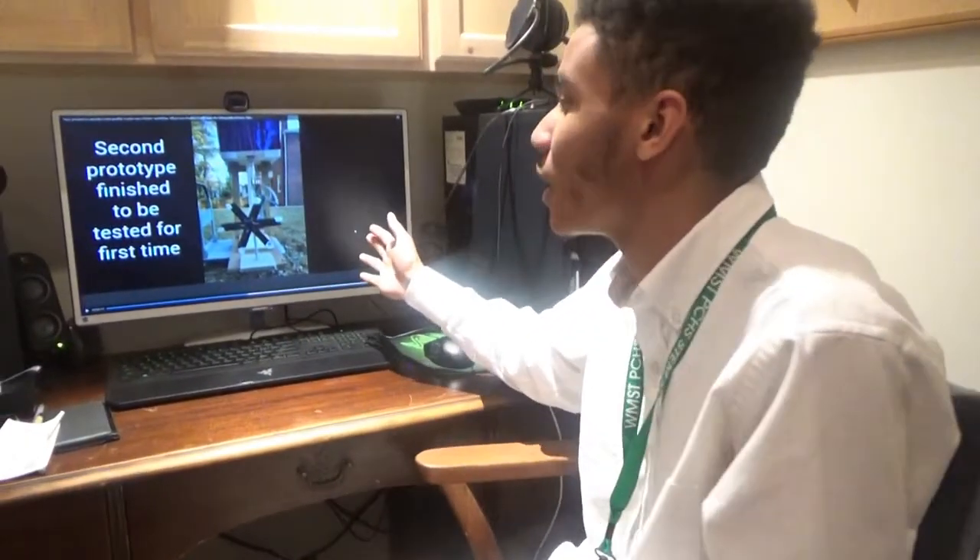Hello, this is David again and we had finished our second prototype. We had tested it and it worked to our satisfaction, and here is a picture of our second prototype.